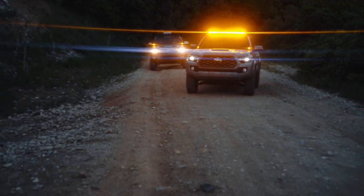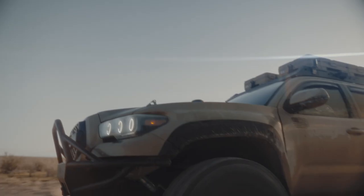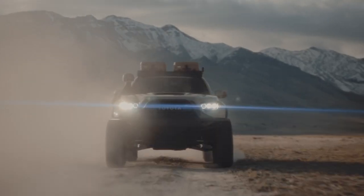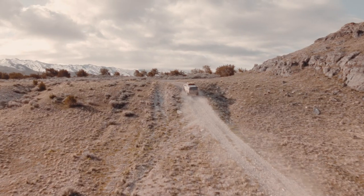With a 90 degree bend, modular mounting capability, and an easy installation process using factory mounting points, this rack is engineered to withstand the toughest excursions.